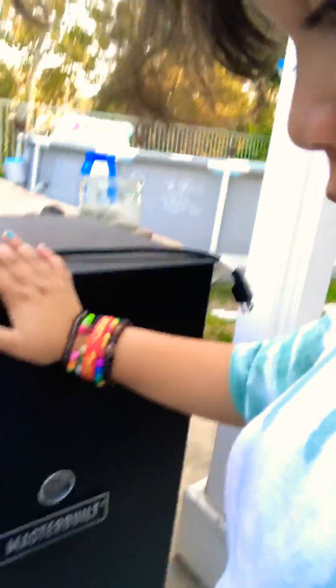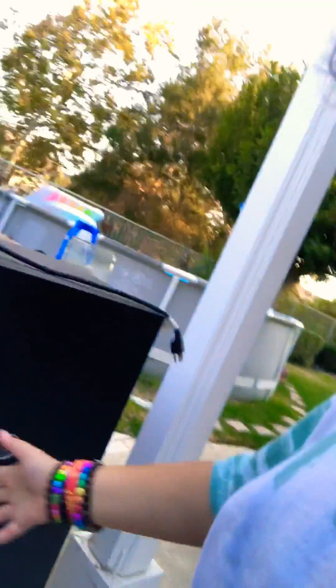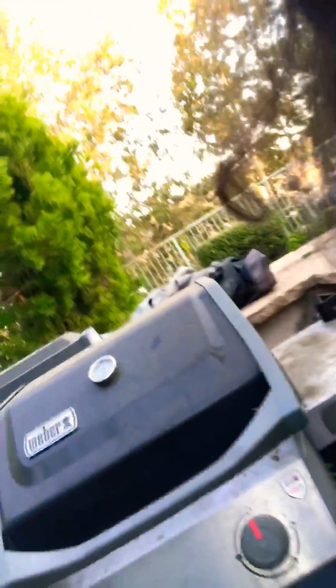The last thing we have is our smoker — we can smoke a bunch of stuff in here. Then we've got the grill. The back grill does not work, so we use the front grill. And we've also got an outside fridge right there.